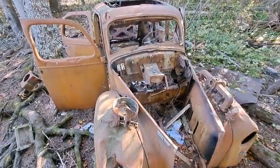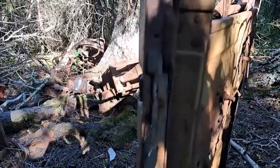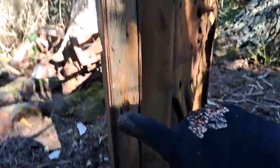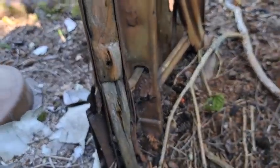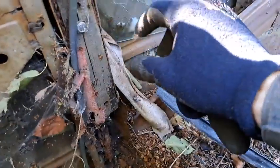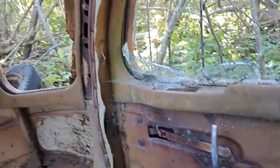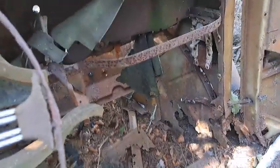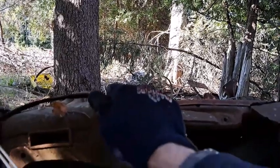Check this out folks — inside the vehicle there's actually wood within the frame here. You wouldn't see that nowadays. Very cool — I never knew they used wood inside like that. All right, interesting. Time to split the scene.